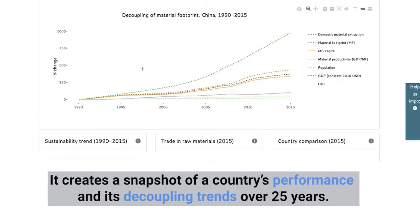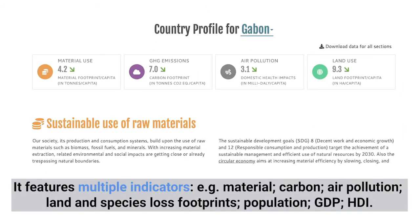Module 1 creates a snapshot of a country's performance and its decoupling trends over 25 years, and features multiple indicators including material, carbon, air pollution, land and species loss footprints, as well as population, GDP and the Human Development Index.